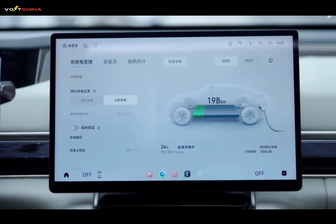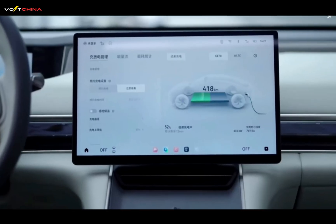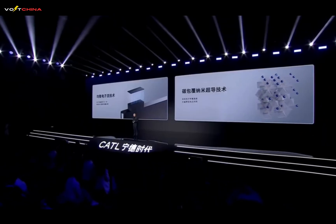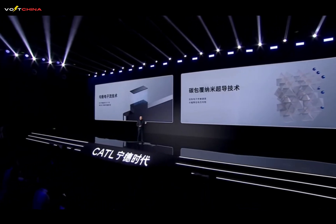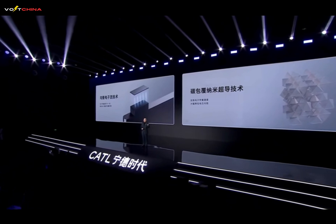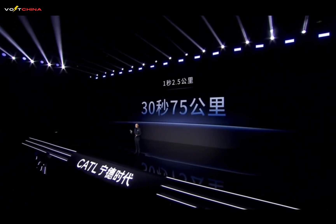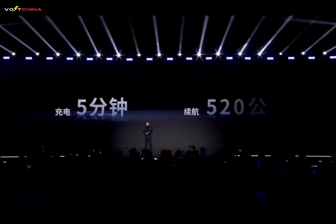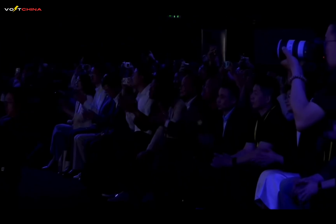Today, CATL officially released the second-generation Shengxing super-fast charging battery — the world's first lithium-iron phosphate battery featuring both 800 kilometers of ultra-long range and peak 12C charging capability. What does 12C mean? It means peak charging power exceeding 1.3 megawatts, achieving 75 kilometers of range in just 30 seconds — equivalent to adding 2.5 kilometers of range every second. Even more amazingly, it only needs 5 minutes of charging to gain over 520 kilometers of range.